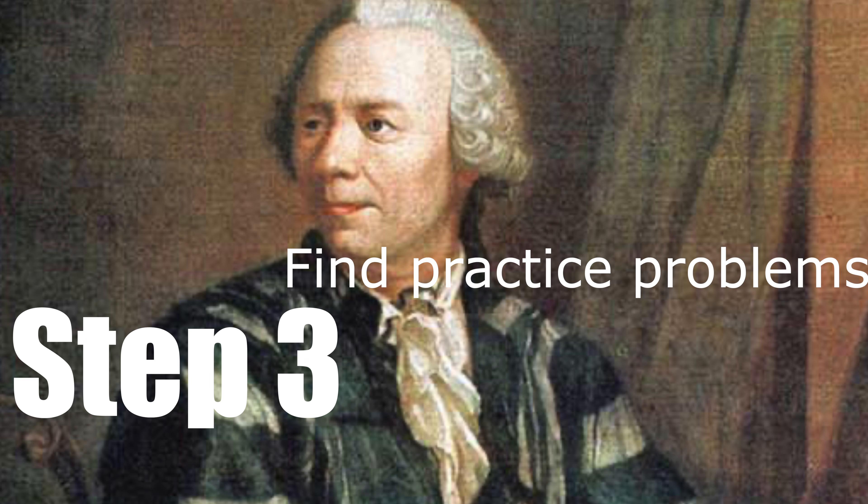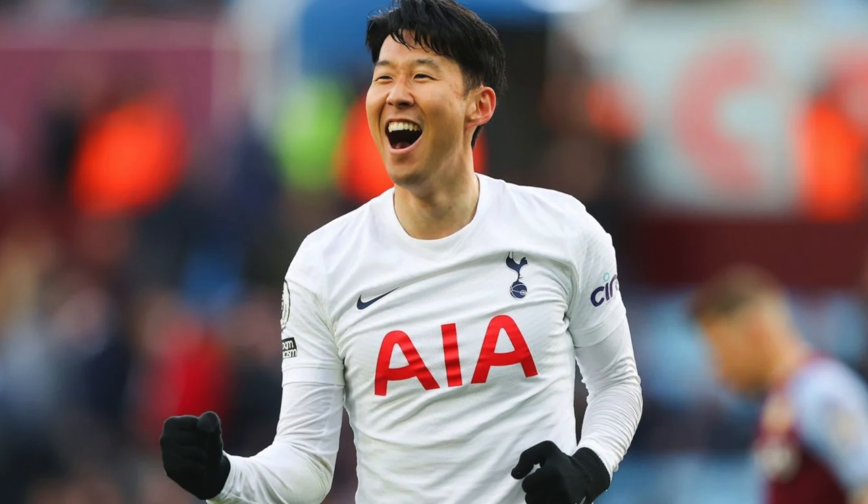Step 3: find practice problems. This is the most important thing for physics. If you don't practice, you're going to lose — that's just how it is. Except if you're Asian, because my Asian friend who sat next to me wouldn't study for tests and still get like a 95 while I'm stuck with my curved 80, which was actually a 54.